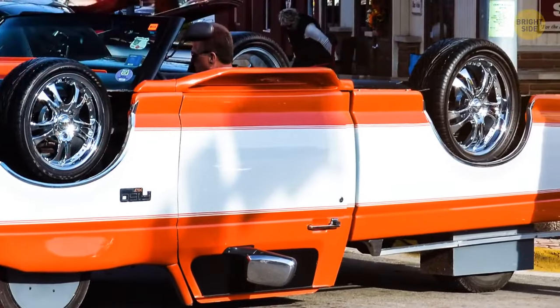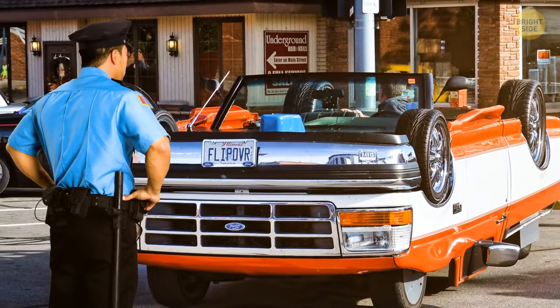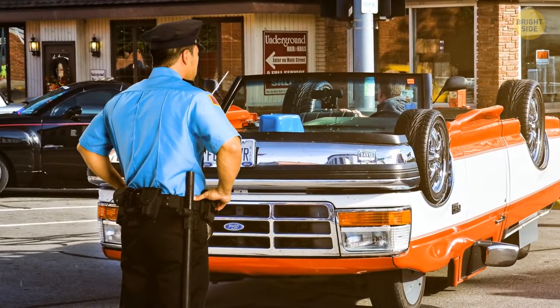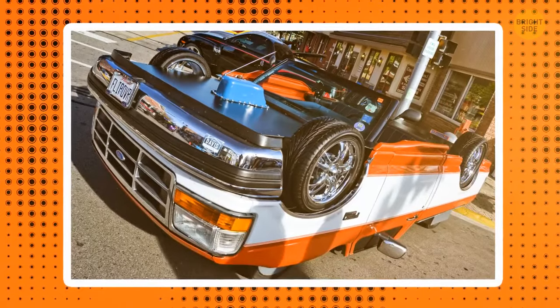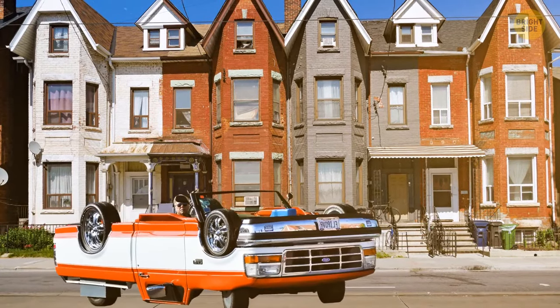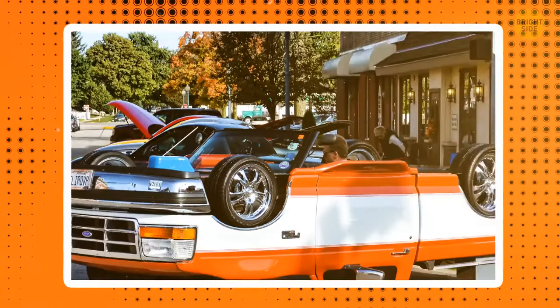With the two cars combined, he created the illusion that there was only one. With enough room for passengers, it's even legally approved to drive along the road. With the four wheels on top all spinning autonomously in line with the ones on the road, he creates confusion wherever he drives. It looks quite weird, even when perfectly parked.